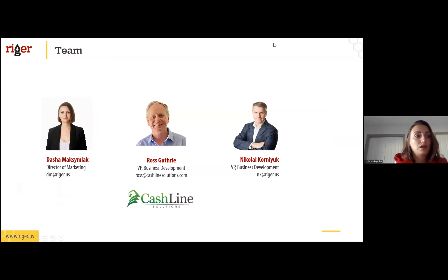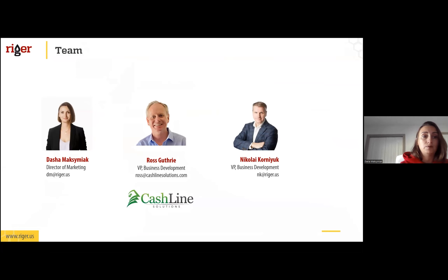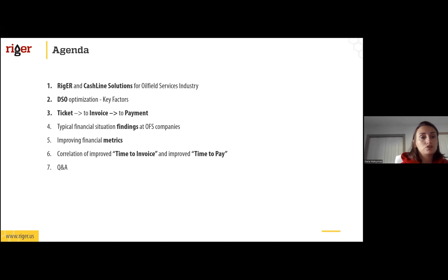Today we will be sharing opinions on ways of decreasing DSO for oil field service companies and achieving the best possible cash flow by implementing electronic tickets and invoicing, and a timely and effective payment collection process. Our speakers today are Ross Guthrie, VP Business Development at Cashline Solutions, and Nikolai Karniuk, VP of Business Development at Rigor. Today's agenda includes a short intro of Rigor and Cashline Solutions, key factors of DSO optimization, field ticket to payment process, typical financial findings, improving financial metrics, and a Q&A session.